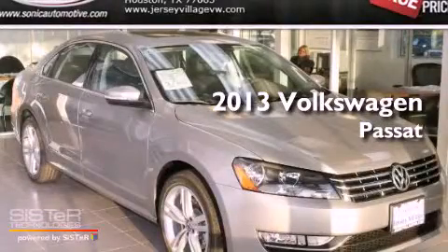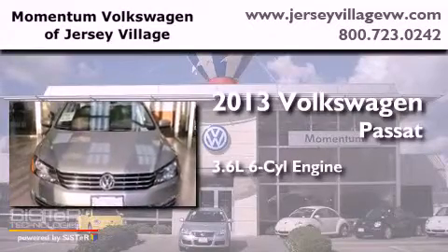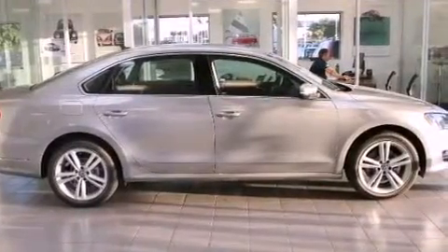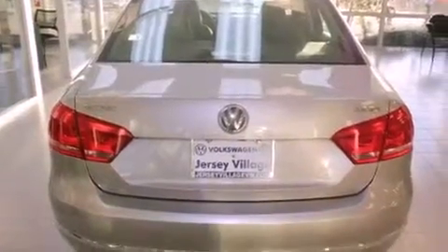This is a brand new 2013 Volkswagen Passat. It has a 3.6-liter, six-cylinder engine and an automatic transmission. Features include a power moonroof, a navigation system, a rear-view camera, and a CD player.